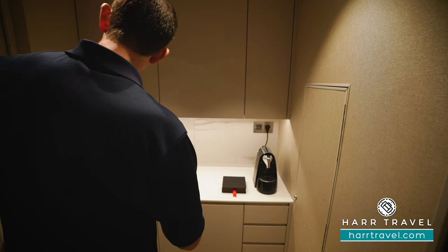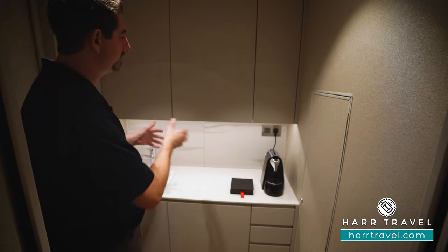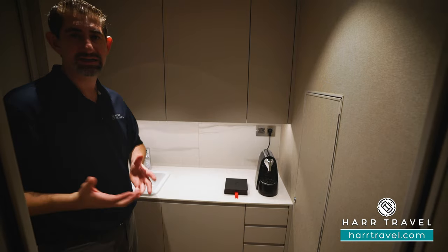This is the space where the butler can access through an external door, where they can drop off your coffee or breakfast in the morning as you'd like, or if you're having a full dining service in the room, this is going to be their preparation area. You have your Julius Meinl espresso maker — of course they'll make espresso, tea, whatever you like. You're going to have 24-hour butler service.